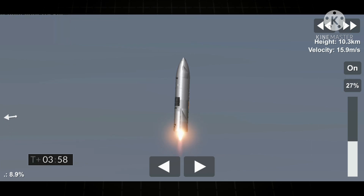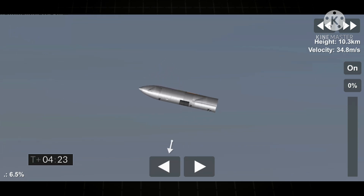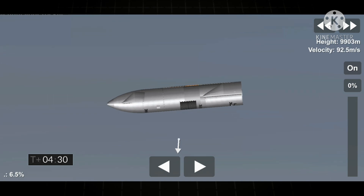Coming up at T plus four minutes, we're at 10 kilometers altitude and we are getting dropouts on the camera, but we continue to get telemetry from the Starship vehicle. While we're waiting to reestablish video connection, we have shut down the third of the three Raptor engines as planned. We're now beginning the horizontal maneuver back down to the landing pad at the Starbase facilities.